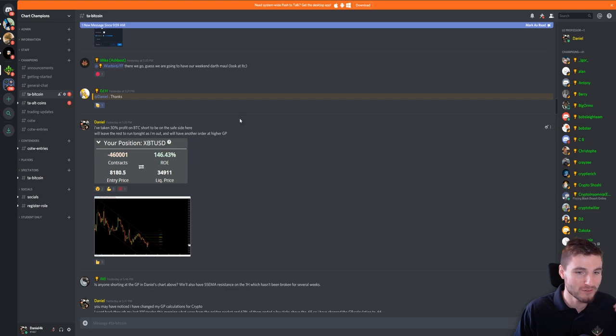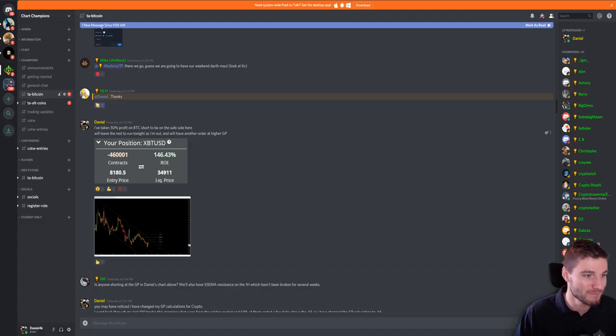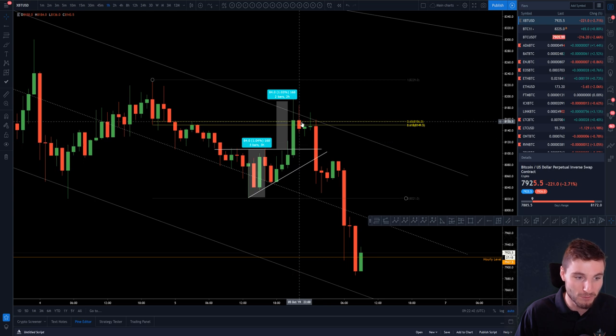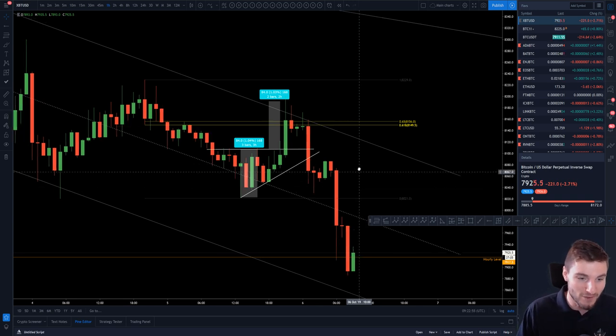In the champions chat group, before the move down, I mentioned taking 30% profit on the BTC short — coinciding with the bottom down here. I also mentioned having another short order waiting at the higher golden pocket at 8,150. We naturally got the move up to the golden pocket, so now I'm in a pretty big seven-figure short. That move to the downside is about 3 BTC in profit — 12 hours, 30 grand. Very nice indeed.